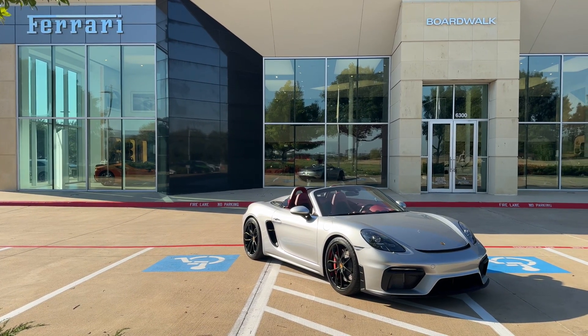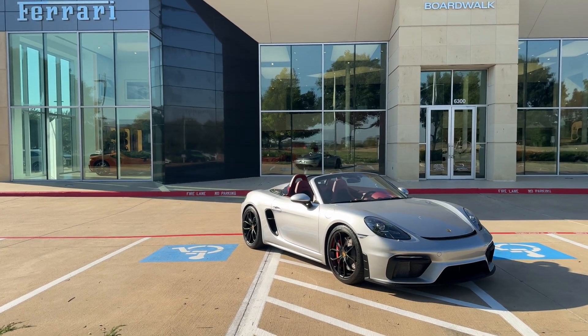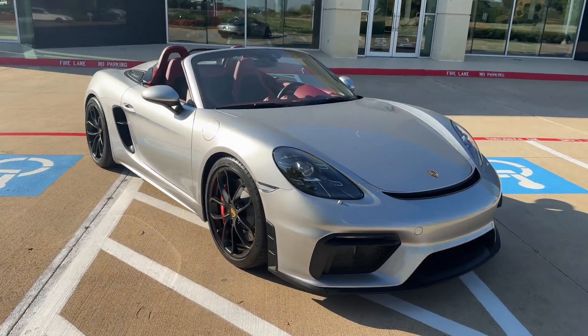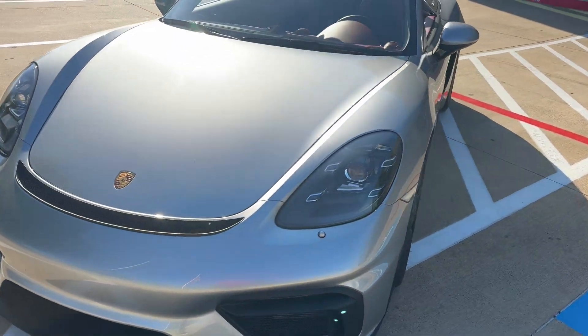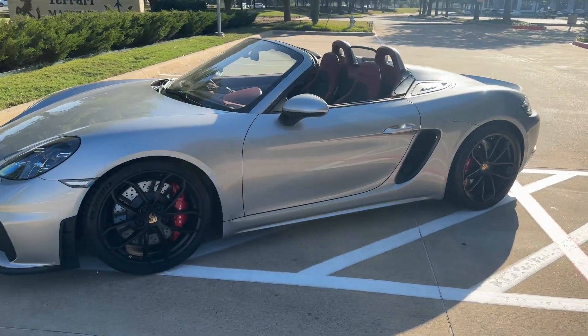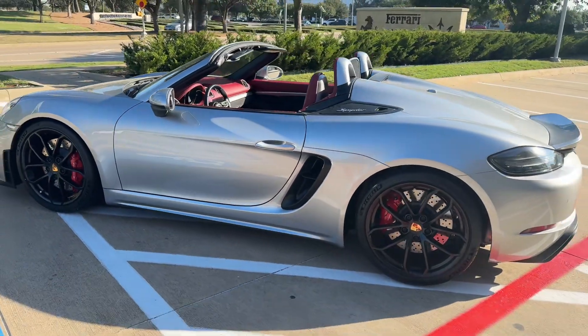I'll take a quick video of this beautiful Boxster Spyder for you. Probably one of my favorite cars to drive — very sporty, very comfortable, easy to maneuver. Of course all the usability of two trunks, convertible top, manual transmission, just a pure driver's car.